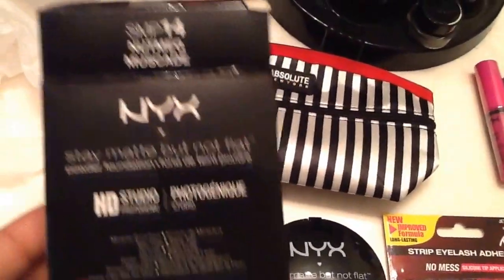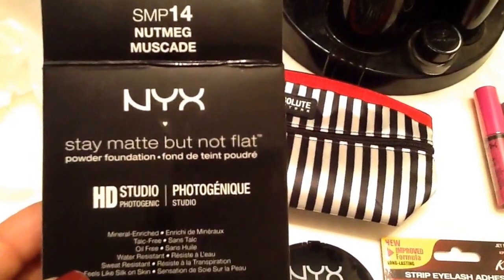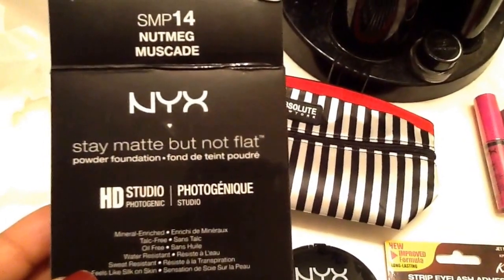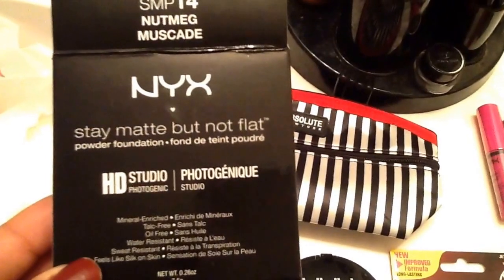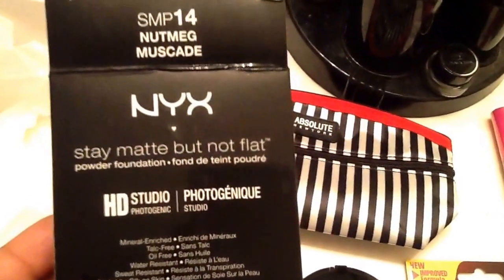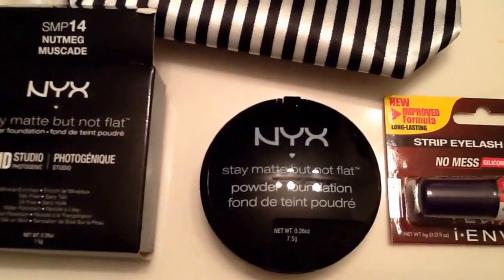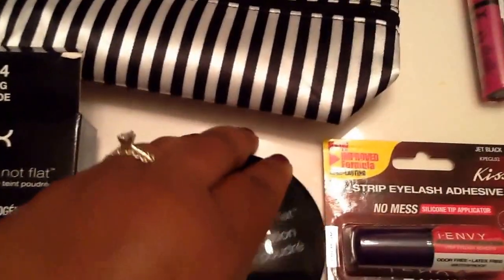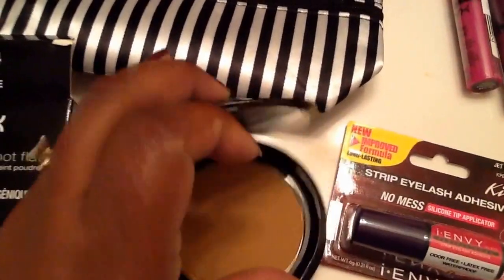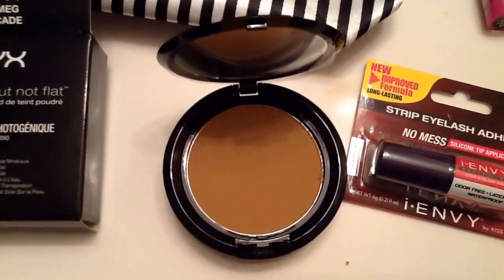The first thing I wanted to show you is I bought NYX Stay Matte But Not Flat powder foundation. It's HD studio, tack-free, oil-free, water resistant — all that good stuff. I got this in the color nutmeg, and this is what it looks like right here.